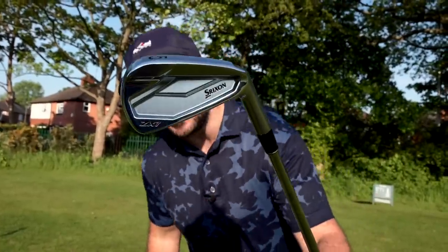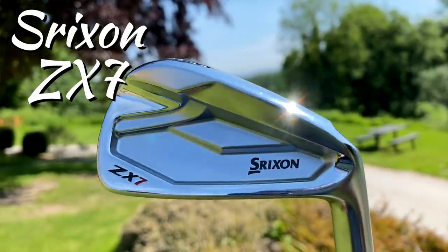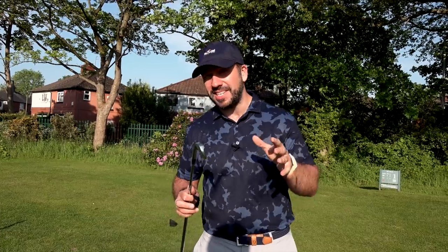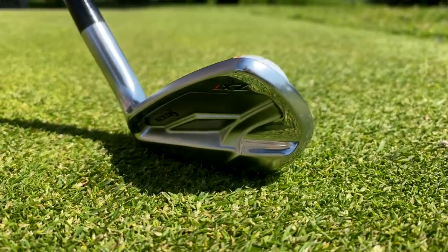A few months ago, one of the very best players in the world decided to switch out of Mizuno irons into these. I'm talking about serial major winner Brooks Koepka and the ZX7s from Srixon. The reason I find this particularly interesting is Brooks is contract-free as far as clubs go, so what he puts in his bag is purely based on what he thinks are the best clubs in the world for his game.